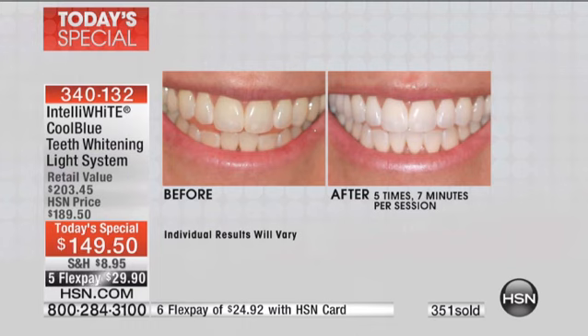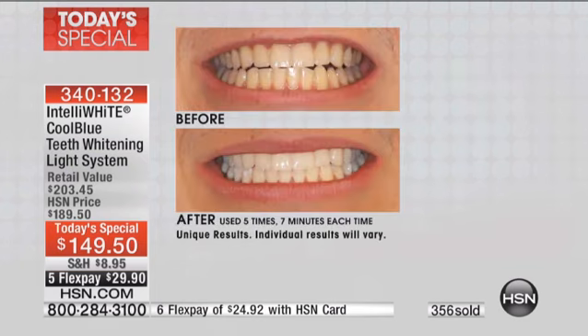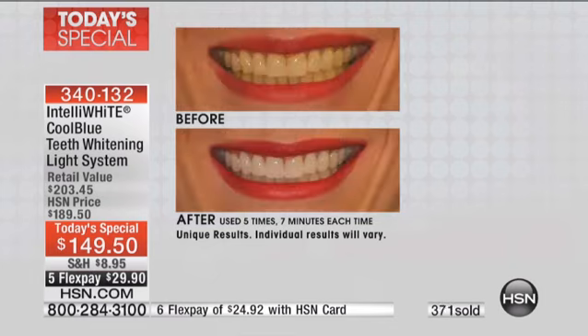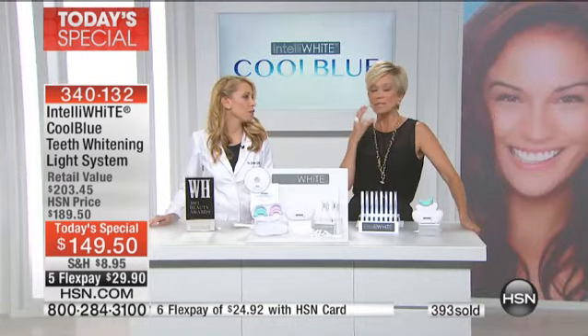You can't keep going back to the dentist eight times to use that light. You don't have to because you've got this at-home system. These before and afters are so beautiful — it looks like a different person. In just five times of seven minutes each, each seven-minute cycle is automatically timed. It makes you look younger, more vibrant, healthier, like you're taking care of yourself. I think it's the ultimate fountain of youth.